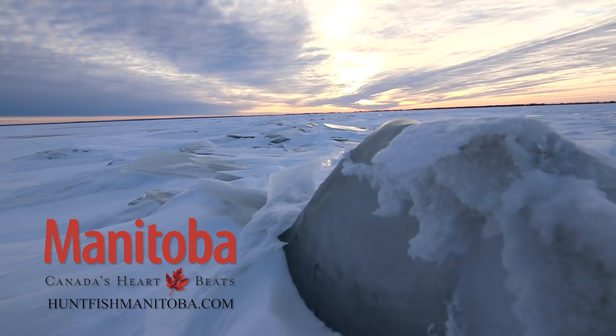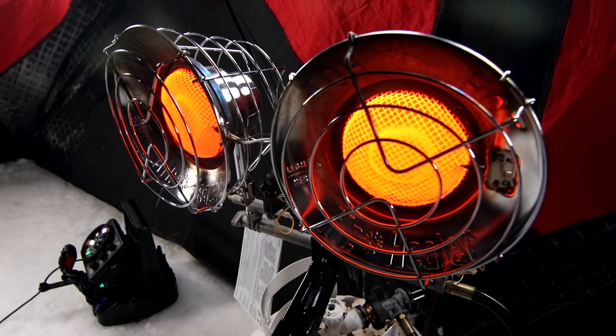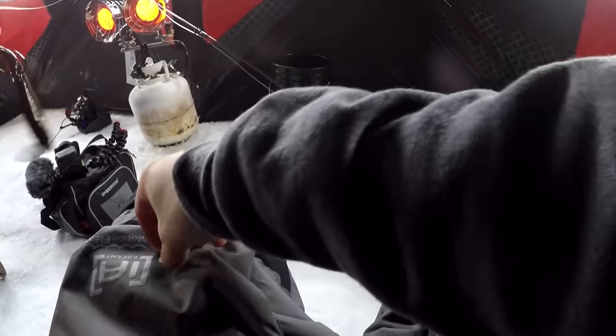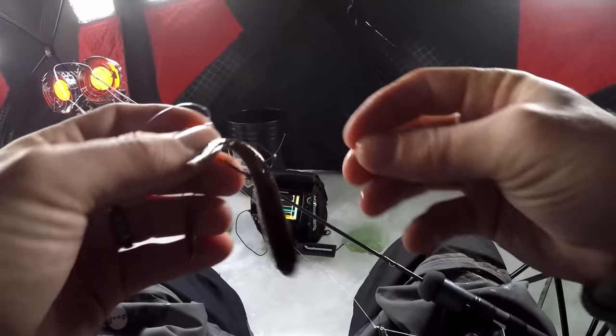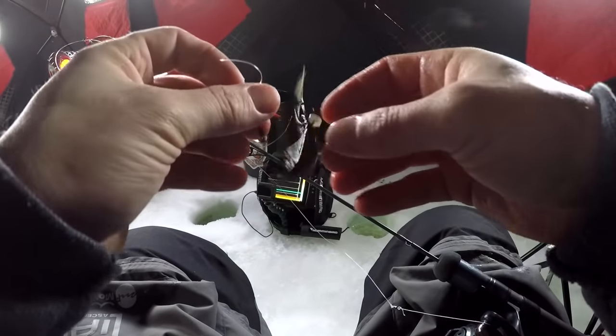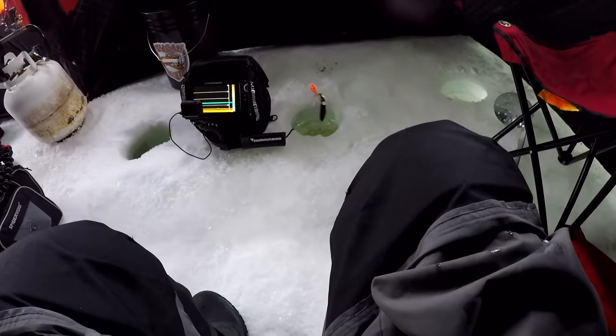Today I am out on Lake Winnipeg, home of the famous greenback walleyes of Manitoba. It was a nice balmy negative 20 as we were driving in, and it sounds like it's not going to get a whole lot warmer. We're going to be shacking up and jigging - we got some dead sticks, big spoons, big lipless crankbaits, and we're going to try and stay warm in the freezing tundra of big windy. This is the first thing on this trip that has made me feel at home - we're setting up dead sticks. This is barbless in Manitoba, so we're putting a little stopper on so the fish can't swim off. Put it about a foot off the bottom - hopefully we'll draw them in with the rattles and seal the deal with the dead stick.